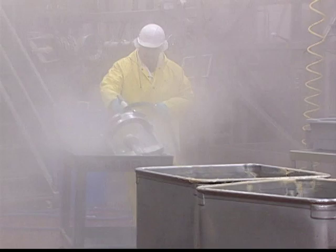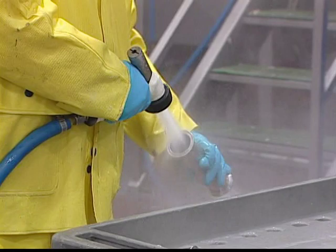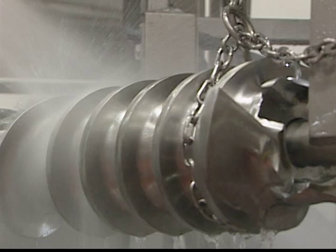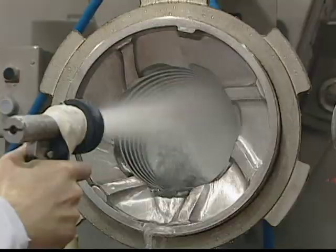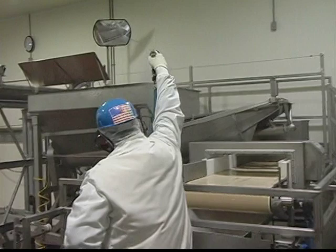A hurry-up process because the next shift is coming on? Not at Kent Quality Foods. We run just one production shift per day, allowing longer time to really deep-down clean every inch of every single piece of equipment, leaving it freshly sanitized for the next day's production. Other facilities run two production shifts, but that leaves fewer hours for cleaning and maintenance.